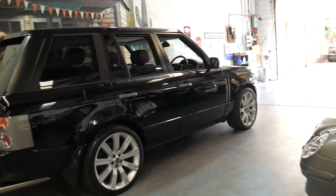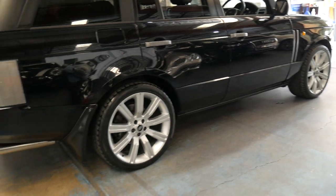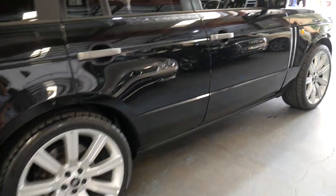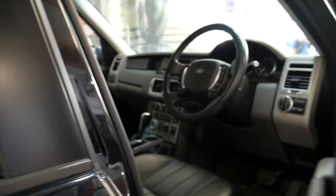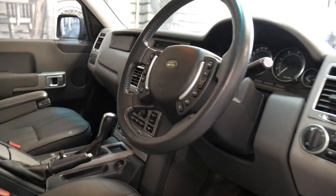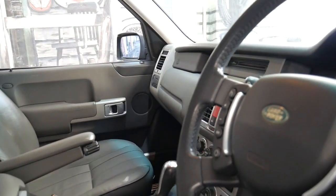This car is black with black interior and it's got the supercharged wheels which look fantastic. The good thing about these is they're very capable off-road — it's a proper four-wheel drive with a transfer case featuring high range and low range.